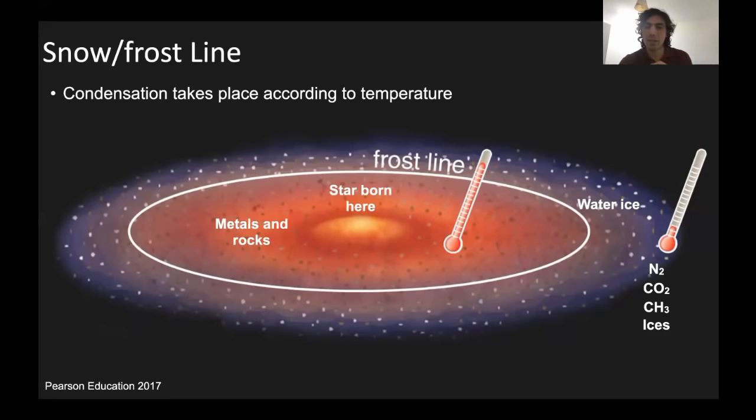The first things that are going to condense are the rocks and metals — they condense everywhere once it hits a certain temperature. In the inner part of the nebula where it's quite hot, the first things that condense are rocks and metals, but the volatiles cannot condense because it's still too hot. As a result, only rocks and metals condense there.